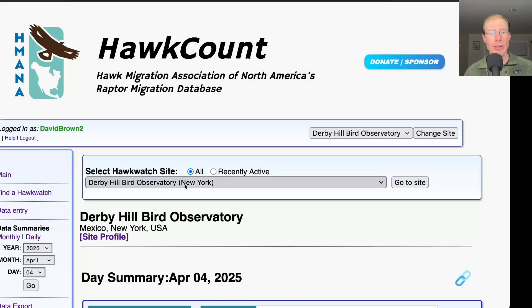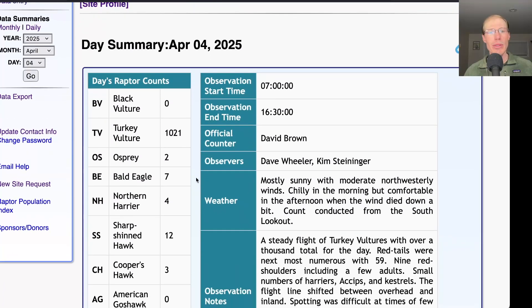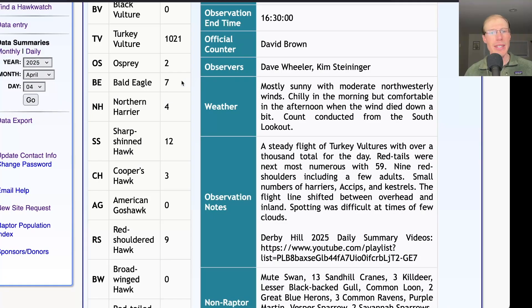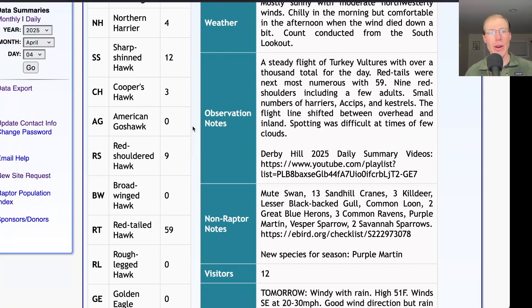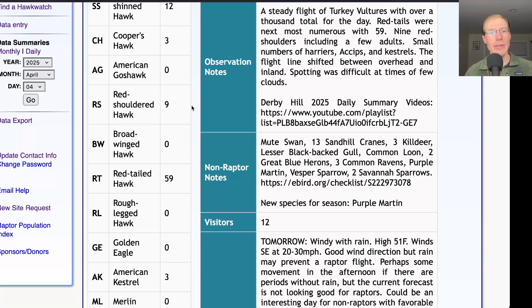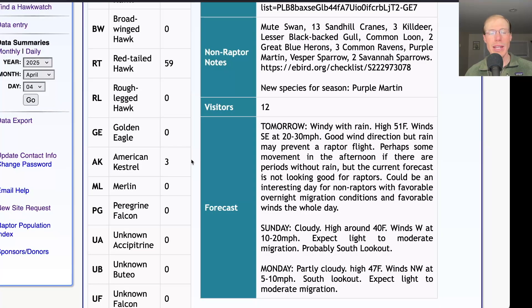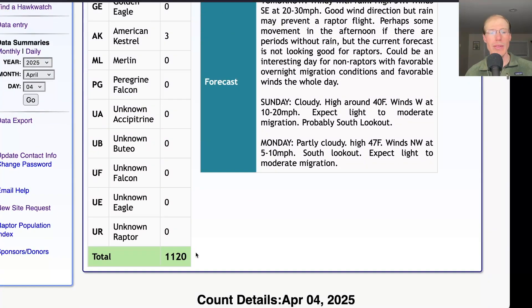Taking a look at the hawk count report for our migrating raptor totals: today we had 1,021 turkey vultures, 2 ospreys, 7 bald eagles, 4 northern harriers, 12 sharp-shinned hawks, 3 Cooper's hawks. For buteos we had 9 red-shouldered hawks and 59 red-tailed hawks, and 3 American kestrels, for a total of 1,120 migrating raptors.